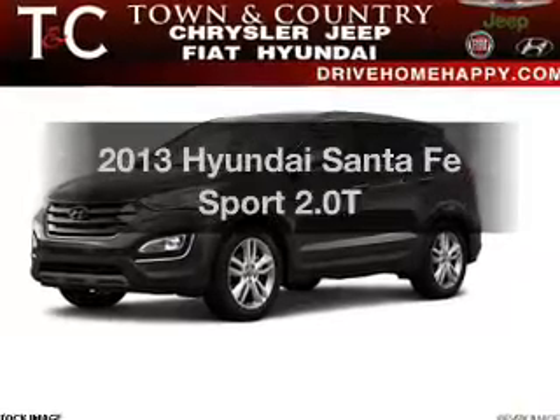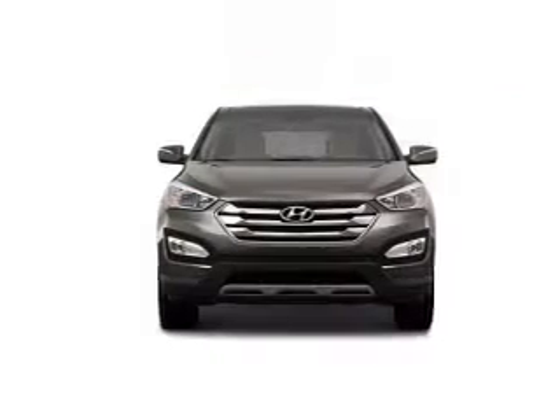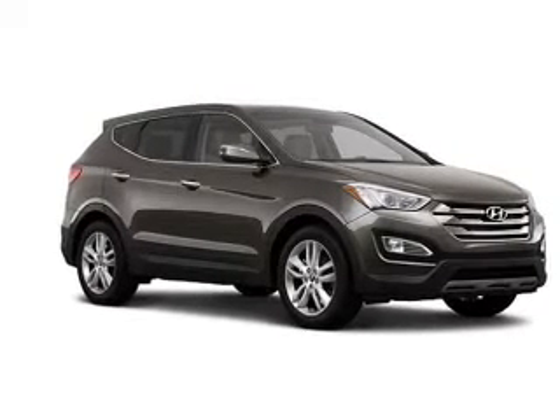If you're looking for a first-rate auto, this one could be yours today. The powertrain includes all-wheel drive with an efficient four-cylinder engine that responds smoothly to its six-speed automatic transmission. Anti-lock brakes help to bring your vehicle to a safe stop.